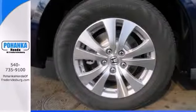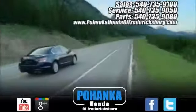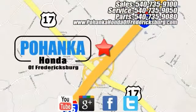What are you waiting for? Take it for a test drive today. Pohenka Honda of Fredericksburg is a great place to buy a car, conveniently located at 60 South Gateway Drive in Fredericksburg.